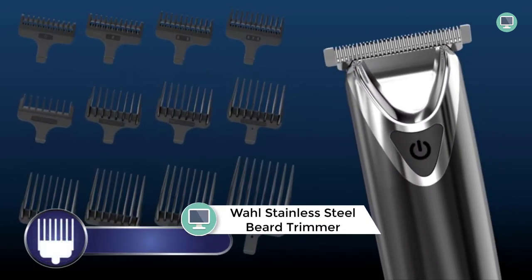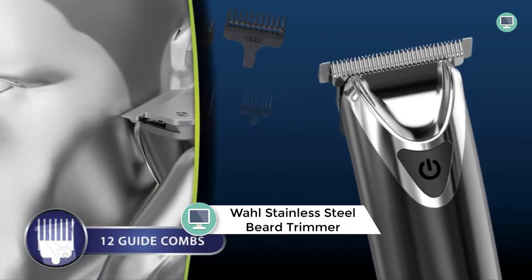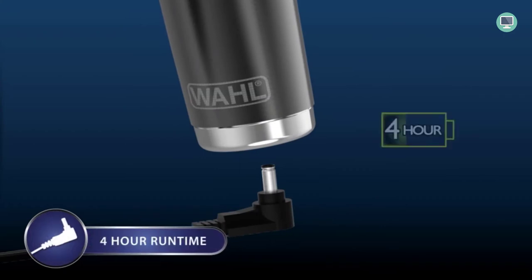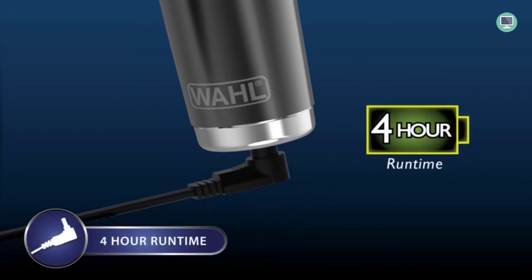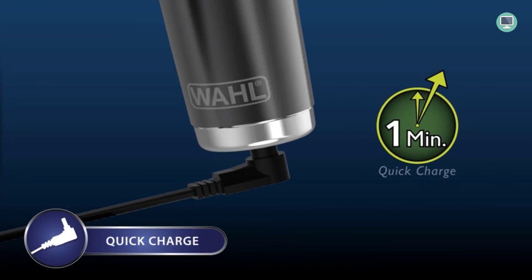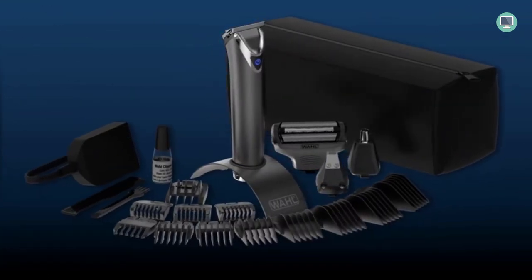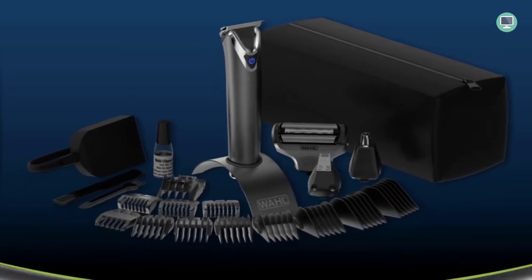Number five: Wahl Stainless Steel Lithium-Ion 2.0 Plus Slate Beard Trimmer for Men. This is the perfect all-in-one tool for any man's grooming needs, featuring four different attachment heads: a wide T-blade for beards and mustache trimming, haircuts, touch-ups, body grooming, and detailing.